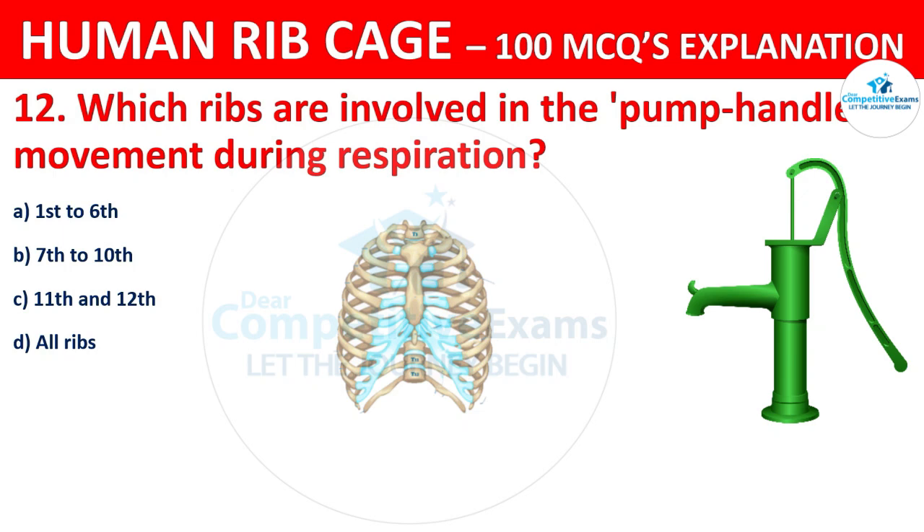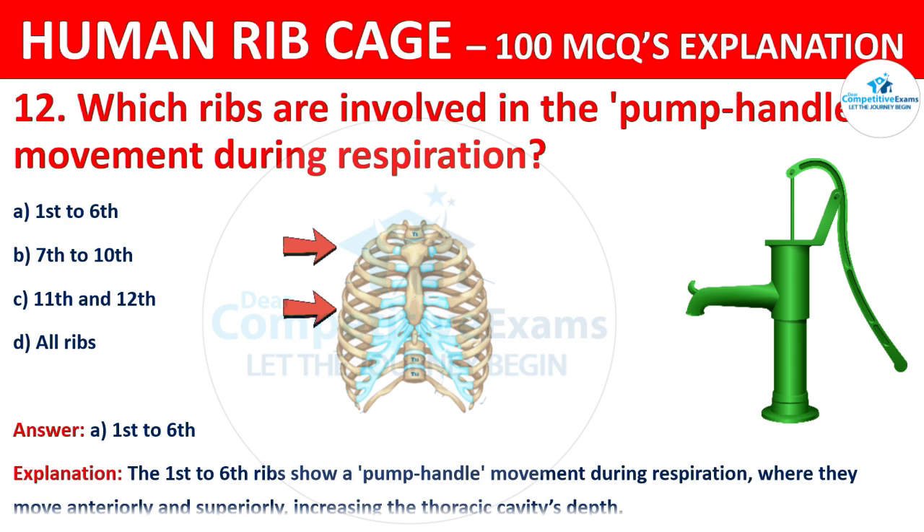The correct answer is A, that is 1st to 6th. The first to 6th ribs show a pump handle movement during respiration, where they move anteriorly and superiorly, increasing the thoracic cavity's depth.